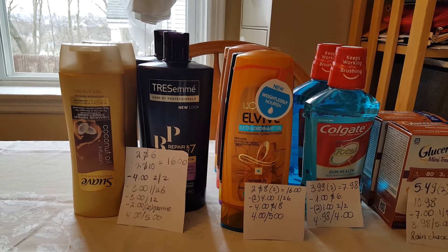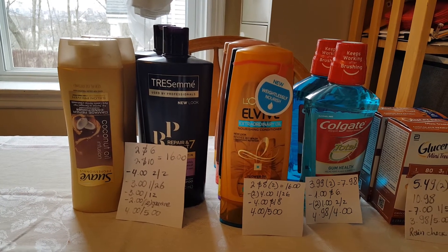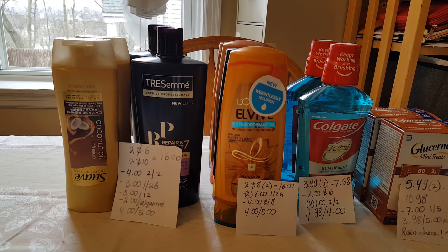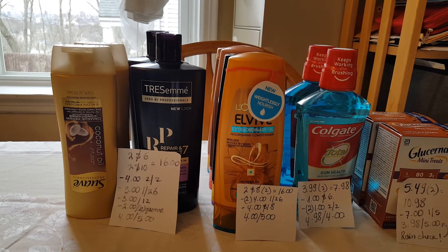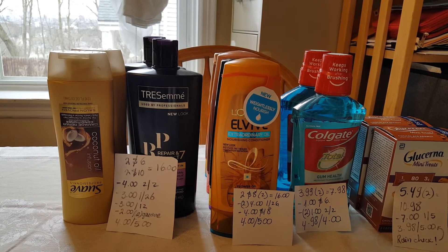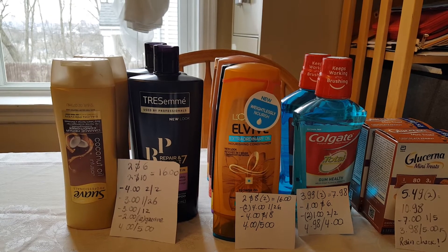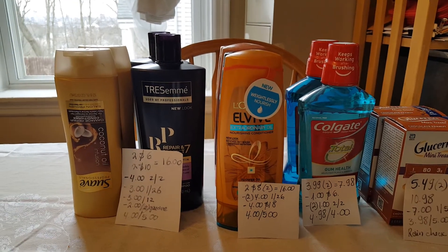You just have to spend $15 to get $5 back. The Swabs are two for $6, the Tresemme are two for $10 — that'll be $16. I had a $4 off two coupon for the Tresemmes that came in the February 2nd insert. I also had the $3 off two coupons for the Swabs from the January 26th insert — those expired today. I had a $3 off 12 for any shampoos and a $2 off two Swab shampoo product coupon. So I paid $4 and got $5 back.